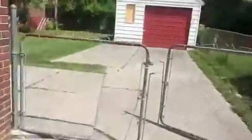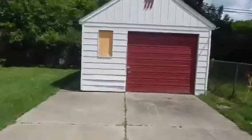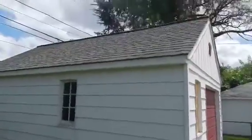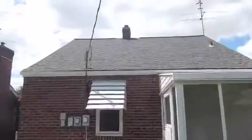Fenced-in yard, decent-sized lot. One-car — one-and-a-half-car garage in great shape. You can see some fresh paint on the door and a new window there. It's in great shape. Pretty neat house. Nice roof.